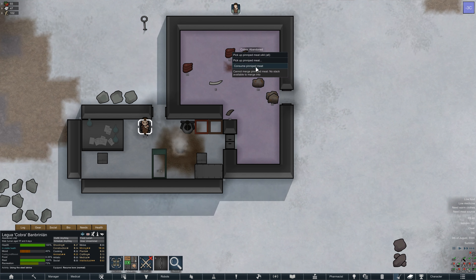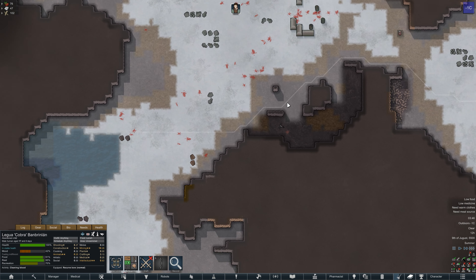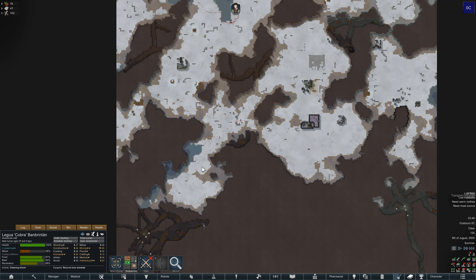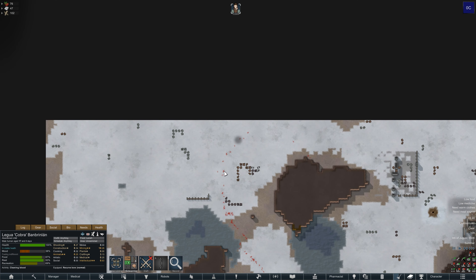The next morning, we'll begin with a little bit of pinniped meat - our food bar is pretty much empty. So one filling meal there. I thought we were going to head off fishing, but apparently not. We have a transport pod crash - a banished colonist named Weasel. They're crashing nearby and they are from our enemy, the Cervexa Coalition. Let's see where they are landing.